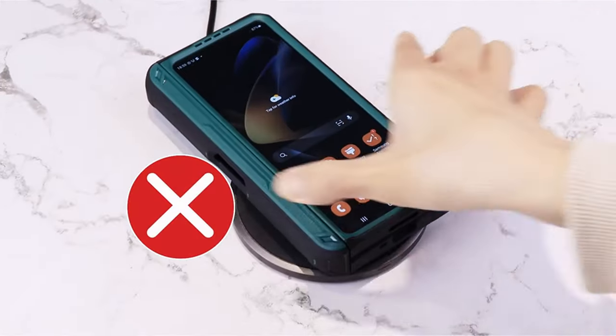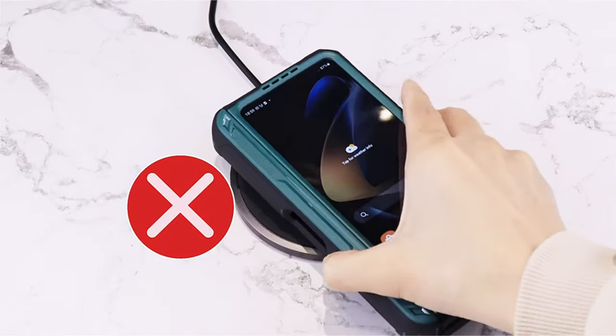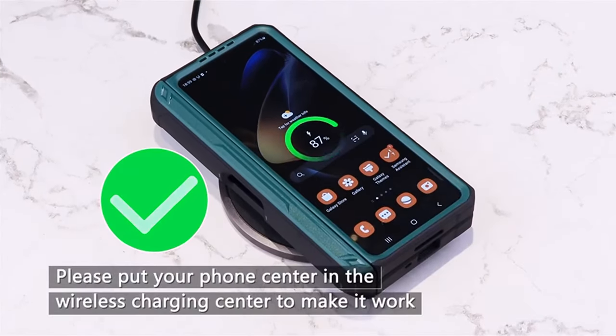It boasts a built-in HD screen protector for added safeguarding without compromising touch sensitivity. The foldable kickstand offers convenient hands-free viewing, doubling as a ring holder when needed. With a 12-month protection plan and lifetime support, SUPcase ensures reliable customer service for any issues that may arise.